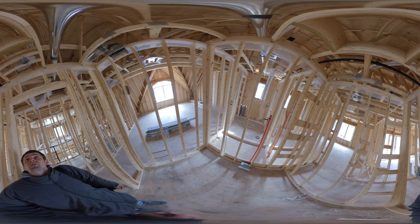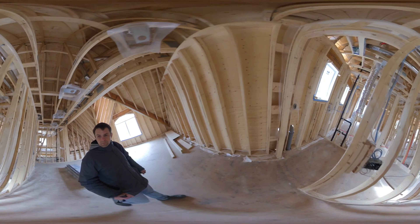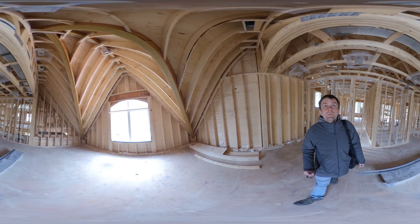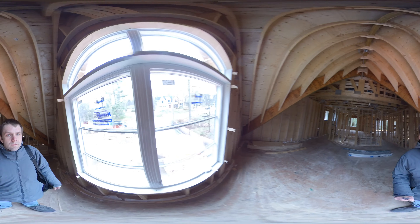Now the walk-in closet also has access to the attic, and there's a glass vanity.